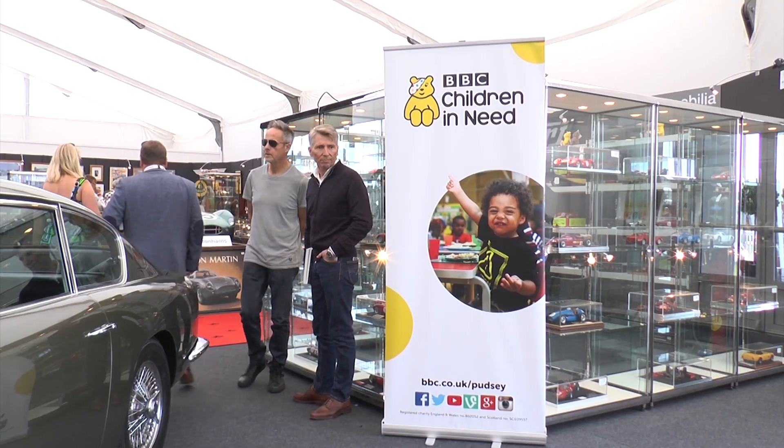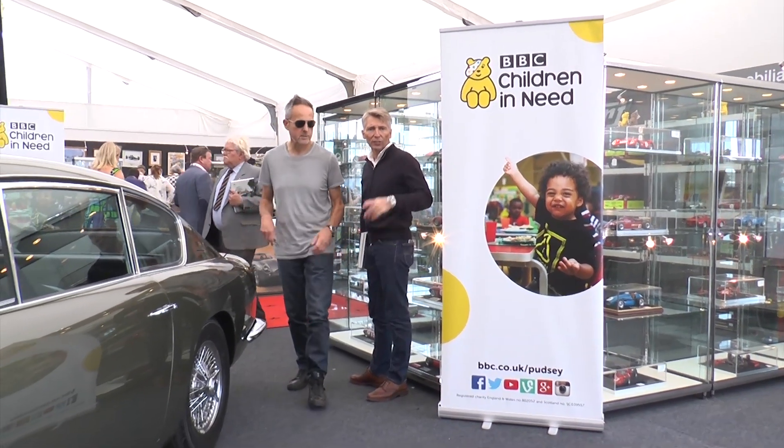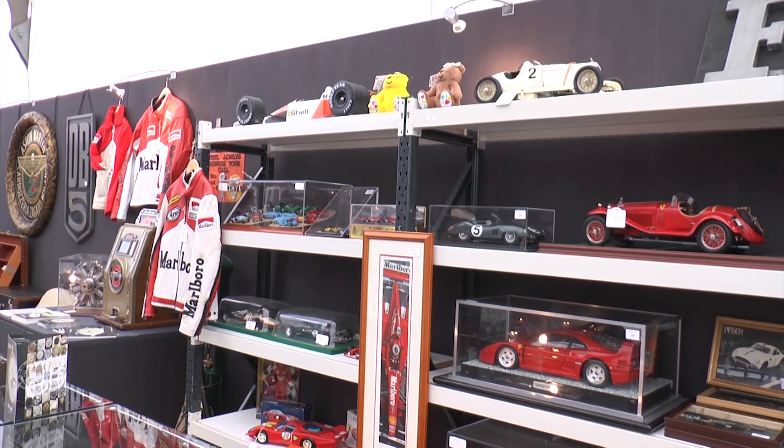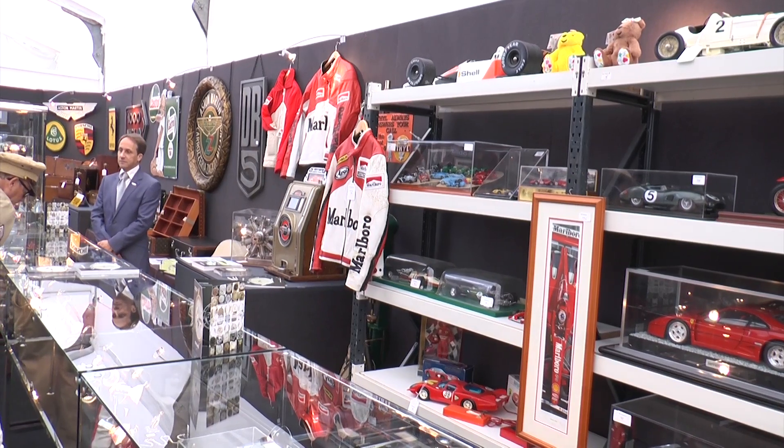We've got a general auction with a considerable number of lots that have come from people who have consigned the property so they can sell them themselves. And then we have 120 lots which have come from the collection of radio DJ Chris Evans, and he is selling his collection on behalf of Children in Need. What better venue for an auction of pre-loved automobilia than Goodwood Revival, and Toby explains more about Chris Evans' automobilia due to be auctioned.